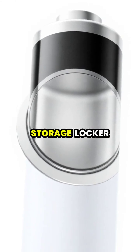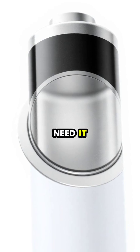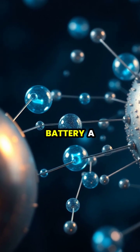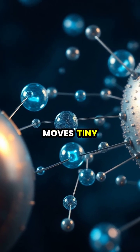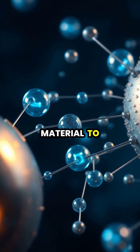A battery is like a chemical storage locker that keeps electrical energy locked away until we need it. Inside every battery, a chemical reaction moves tiny charged particles called electrons from one material to another.